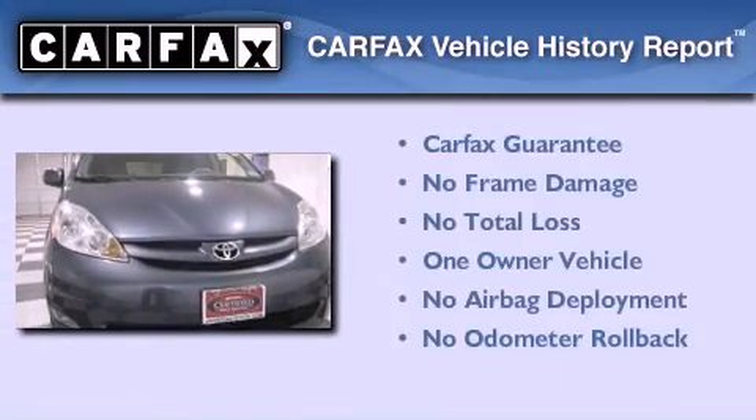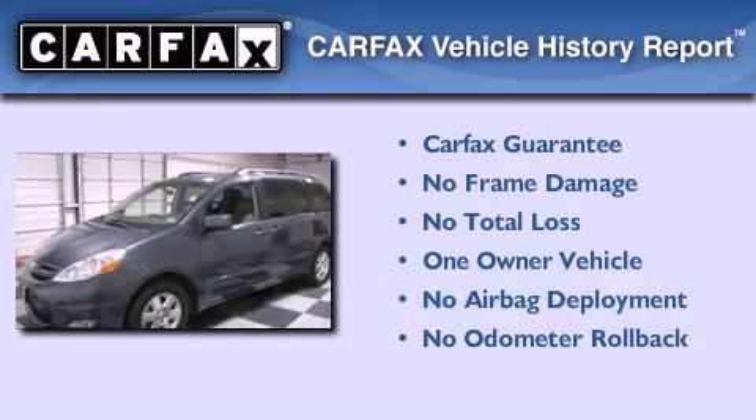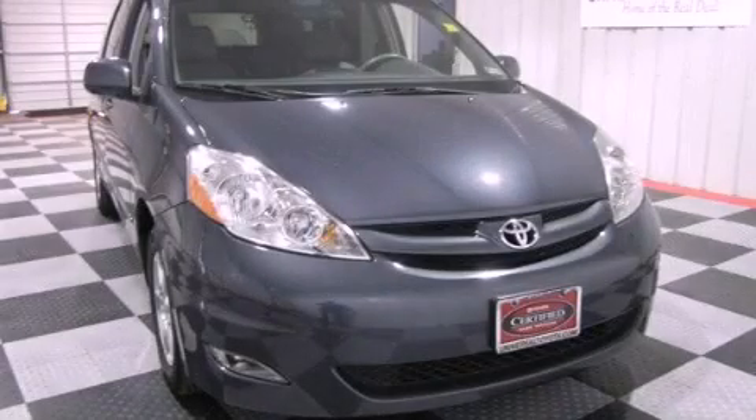This minivan has had only one owner, and it qualifies for the Carfax buyback guarantee. Please call today to reserve this vehicle for a test drive.